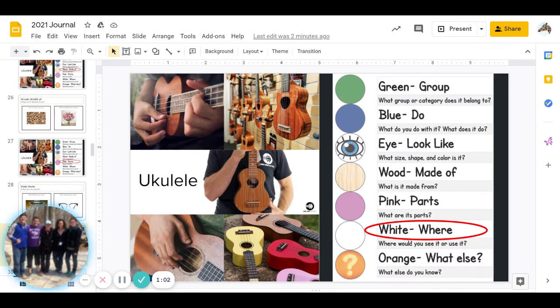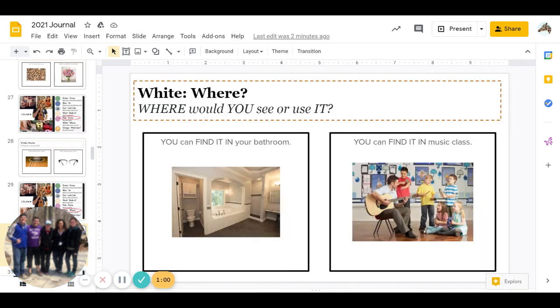This one is white: where would you see it or use it? Can you find it in your bathroom, or can you find it in music class? Go ahead and pause to answer.